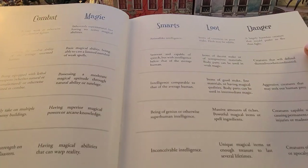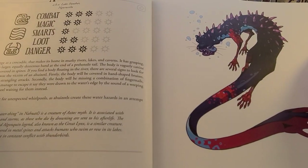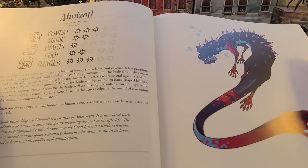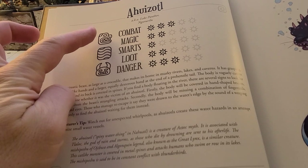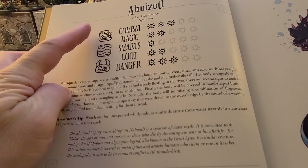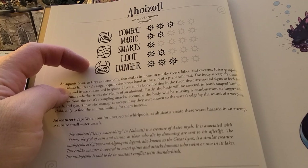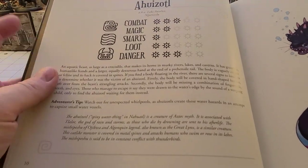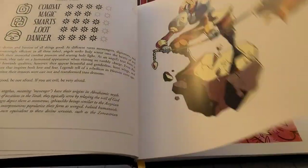Combat, magic, smarts, loot, and danger. We'll start off with the Ahuizotl — I can't say it today. So you get all your stats on the monster: the type, the element, and the alignment, and then some interesting facts and adventurer tips on them as well. So, angels.